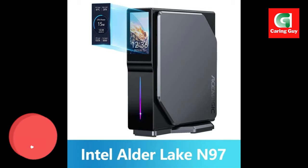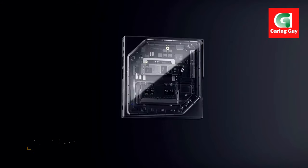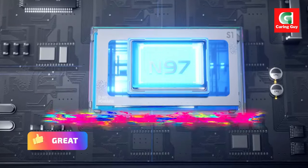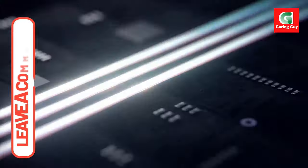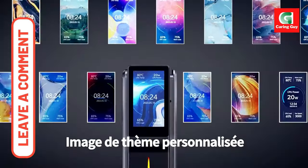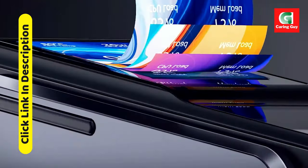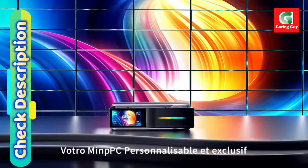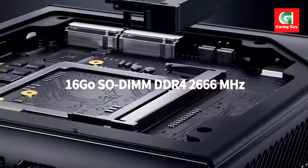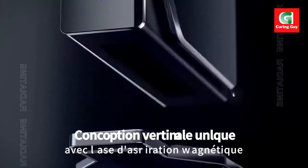Why choose the AceMagic S1 Mini PC Gamer? Processor: Intel 12th Gen Alder Lake N97. Memory and Storage: 16GB DDR4 RAM, 512GB SSD. Connectivity: Wi-Fi 6, Bluetooth 5.2. Display support: dual outputs with HDMI and VGA. Operating system: pre-installed Windows 11 for a user-friendly experience.